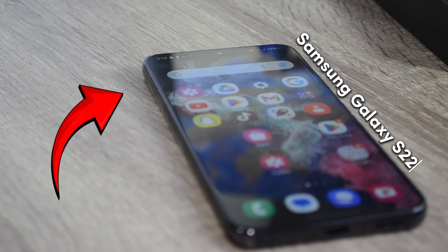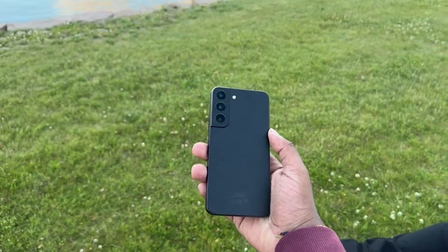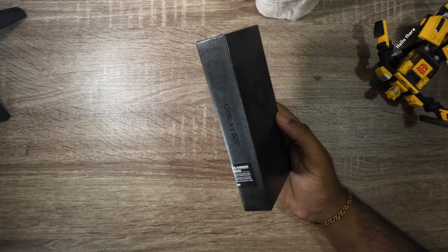This is the Samsung Galaxy S22, and it's been a while since its release, but that doesn't mean it's bad. So let's look at why it is worth buying a Samsung Galaxy S22 two years after its release in 2022.